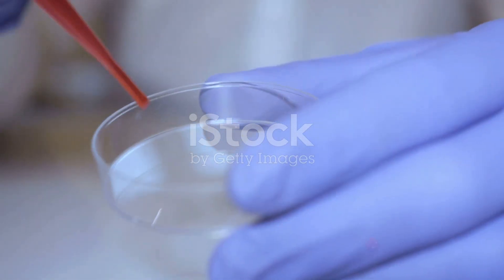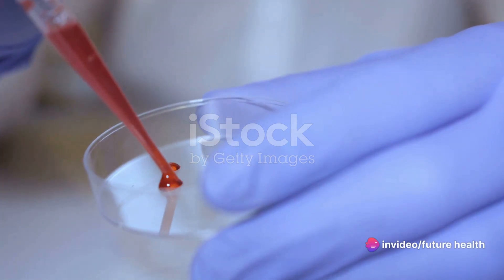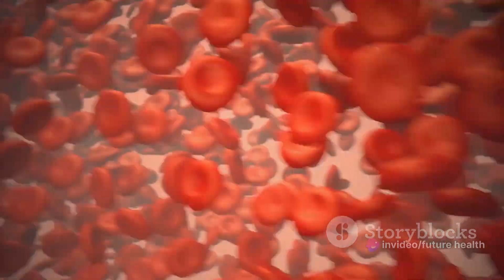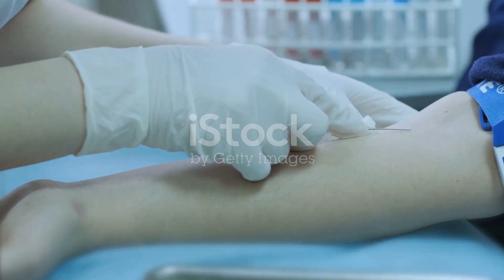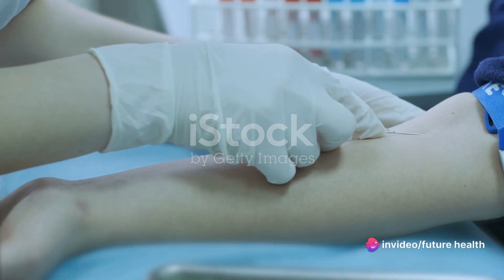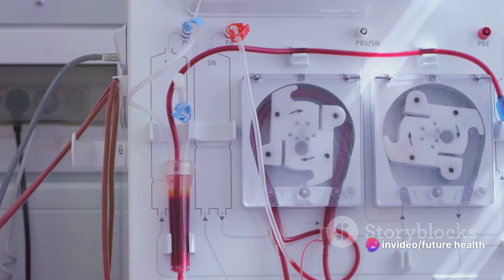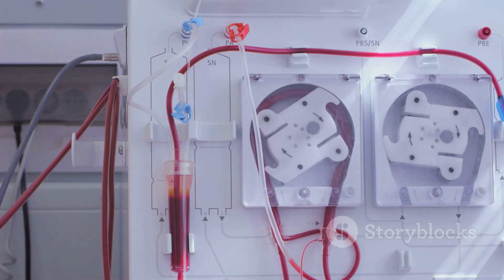Blood can be separated into different components: red and white blood cells, platelets, and plasma. Each of these components serves a specific function within our bodies. It's crucial to ensure compatibility between donor and recipient blood types to prevent adverse reactions. But fear not — rigorous screening and testing procedures are in place to ensure the safety of blood transfusions, minimizing any risk of infections or complications.